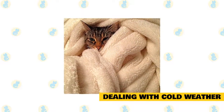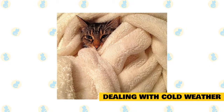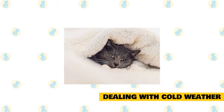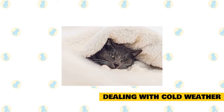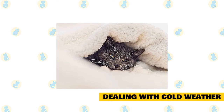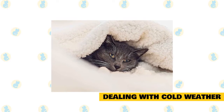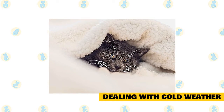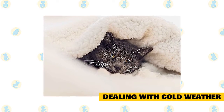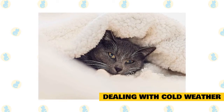As winter weather sets in, help keep your cats warm and safe by following these simple guidelines. You should fortify their coat — supplementing their diet with essential fatty acids will cause the coat to grow a bit thicker for the cold months. Vegetable oils such as canola oil, safflower oil, soybean oil, butter, and fish oils are high in these fatty acids and can be added to food. Cats do have a preference for fish oils.